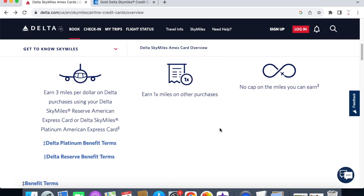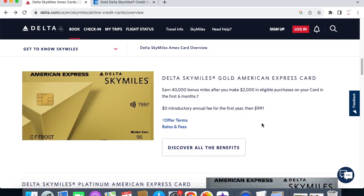The first card is the Delta SkyMiles Gold American Express card. It has 40,000 bonus miles that you will receive after you spend $2,000 in eligible expenses on the card in the first six months. It has a zero dollar introductory annual fee for the first year, and then after that it goes to $99.